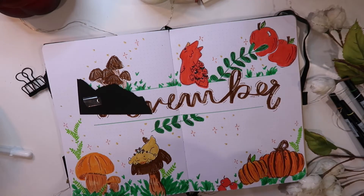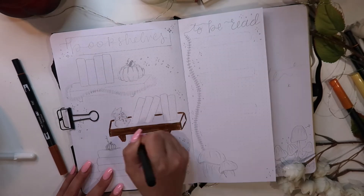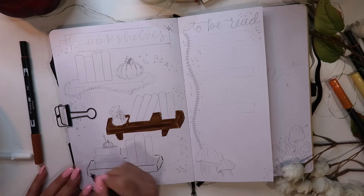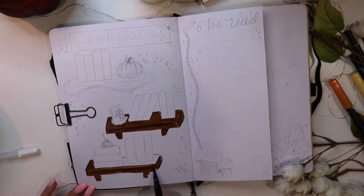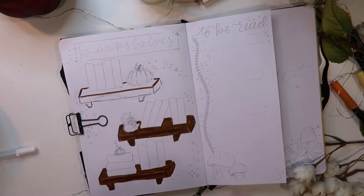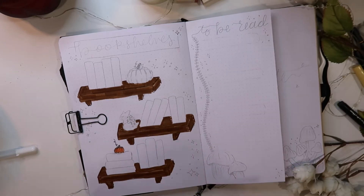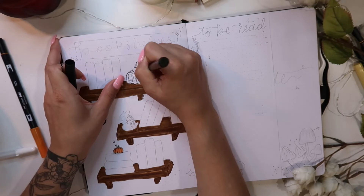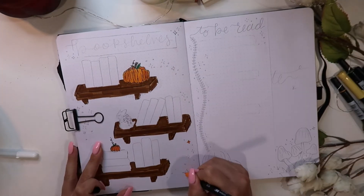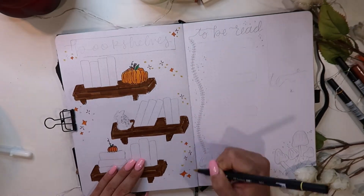Then we have my bookshelves spread — my monthly bookshelves and my to-be-read spread. I did my bookshelves a little differently this month. I took inspiration from Mandy Journals, who's on Instagram. Rather than doing them as a flat 2D illustration, these give the bookshelves a little bit more depth — a bit more 3D and dimensional. The pumpkins especially feel more dimensional. I really like how they came out. I always think it's fun to try something different.